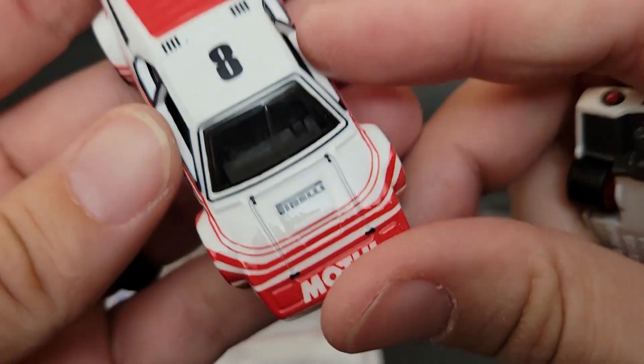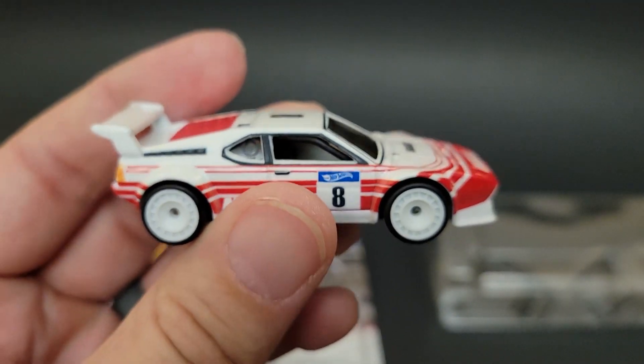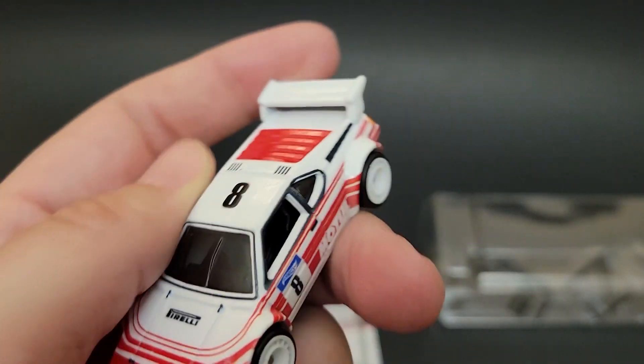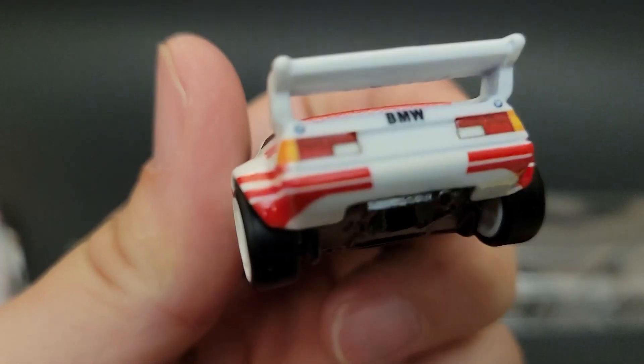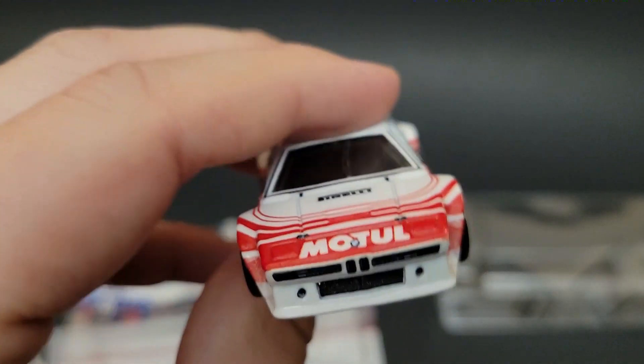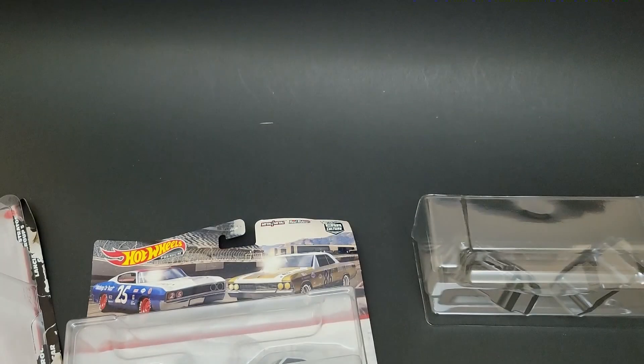Pretty cool. It's got a motel livery on it — kind of nice 80s blade-style wheels. Really great tampo work; they never hold back on those. The BMW M1 is definitely a cool car, super iconic. It's nice to see it in some race livery.